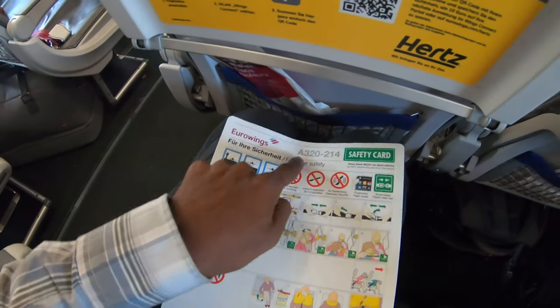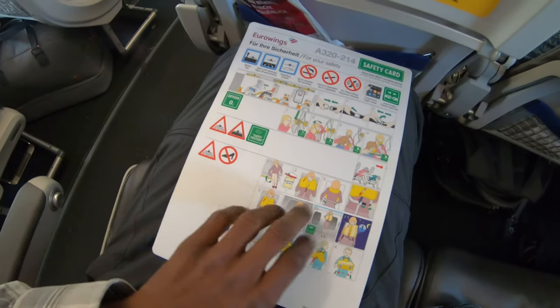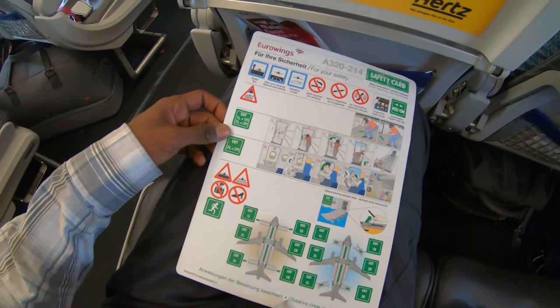This is an Airbus A320, and this is the safety card. Always wanna take a look at this. Closest emergency exit is behind me.